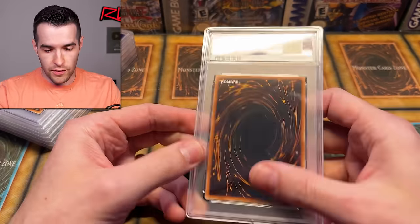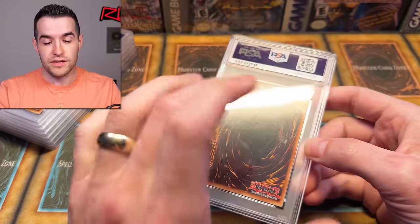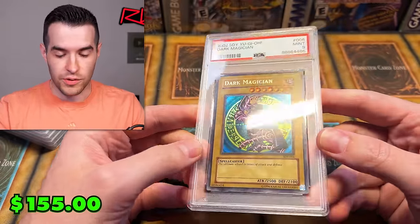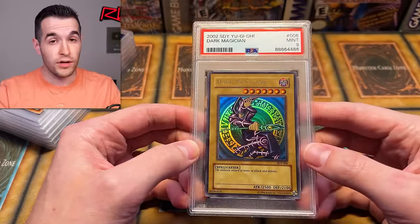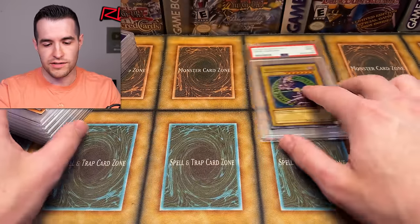Let's start off with the first card. The back has got some scuffing on it — that's pretty normal. I did get some PSA sleeves so I'm actually going to be able to sleeve up most of these. PSA 9 Dark Magician from SDY. I don't remember where a lot of these came from — probably some collection. PSA 9 is not a bad start; a PSA 10 would have been really sweet.